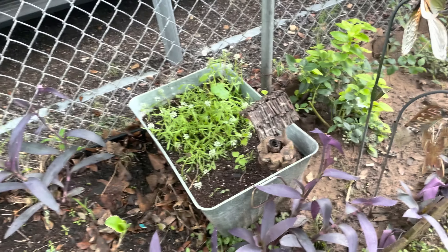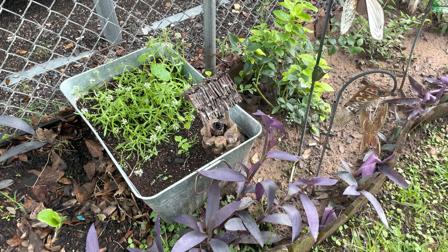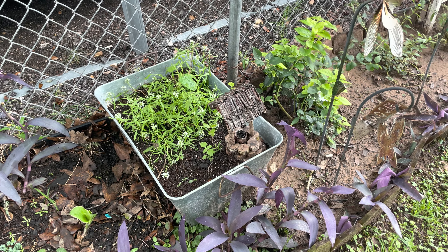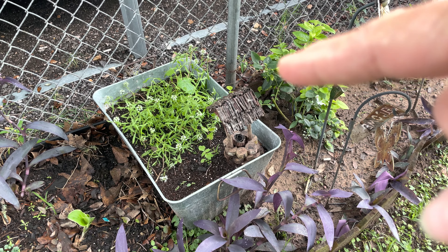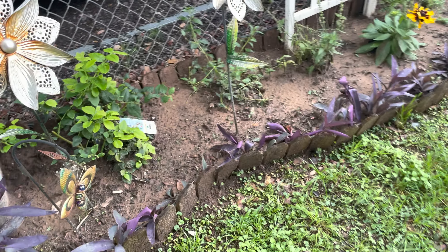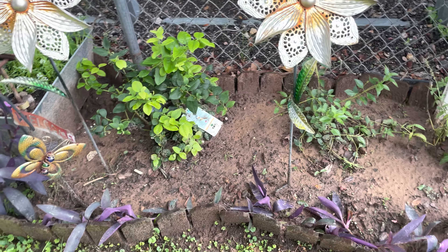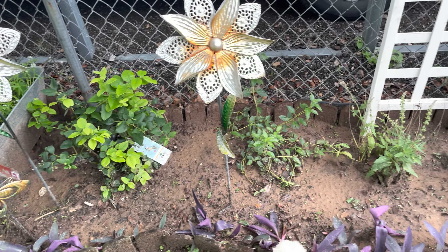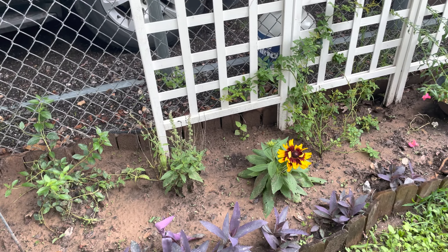I had some things planted in here — dill and stuff like that last year — but it reseeded in there; I didn't plant it in there. There's another blueberry, because you want to plant them within so many feet of each other so they can pollinate.